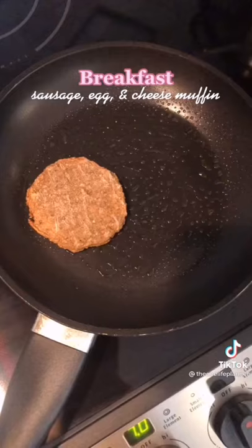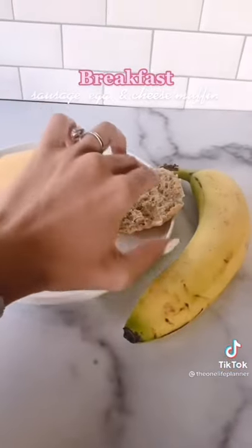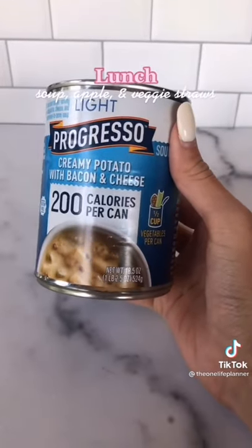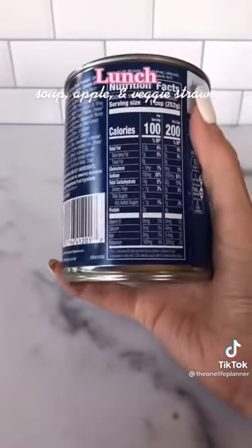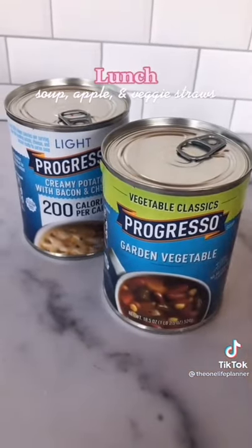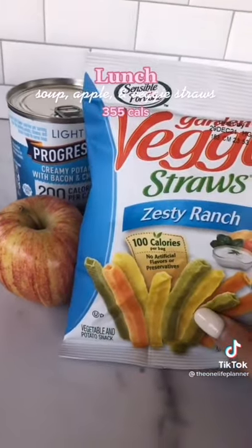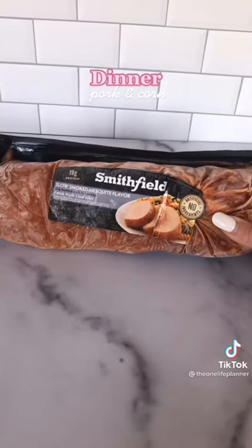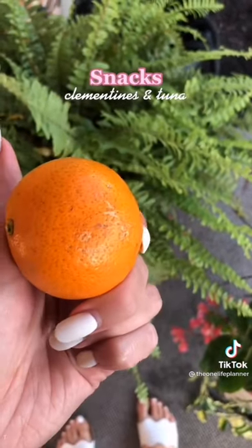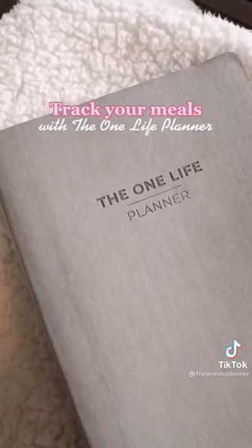It's one month until my wedding, so let's meal prep together for fat loss. Breakfast is a sausage egg and cheese McMuffin — a 100-calorie English muffin with a turkey sausage patty cooked in a skillet with an egg and a slice of American cheese, all under 300 calories. Lunch is a can of Progresso soup at only 200 calories, paired with an apple and veggie straws. Dinner is pork with sweet corn. Snacks are clementines and buffalo tuna packets. I track all my meals in the One Life Planner.